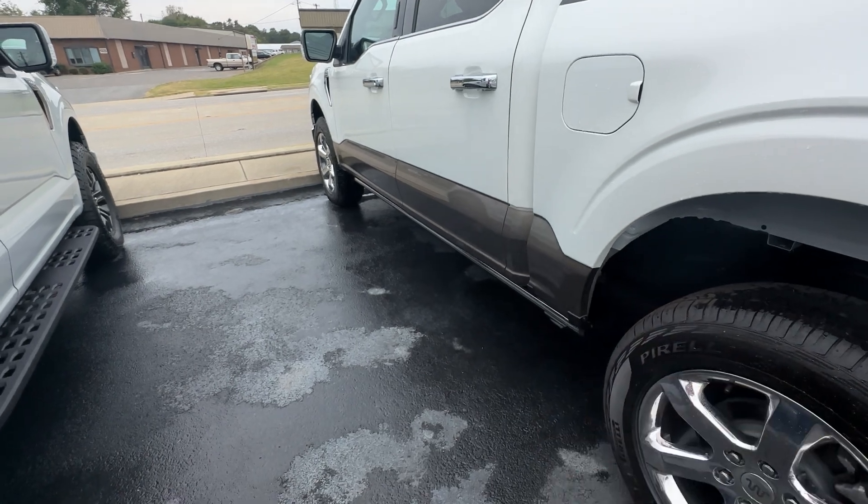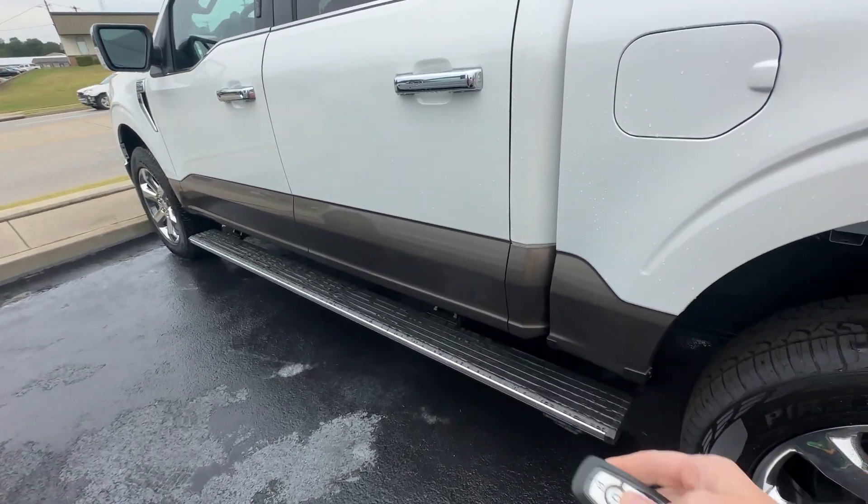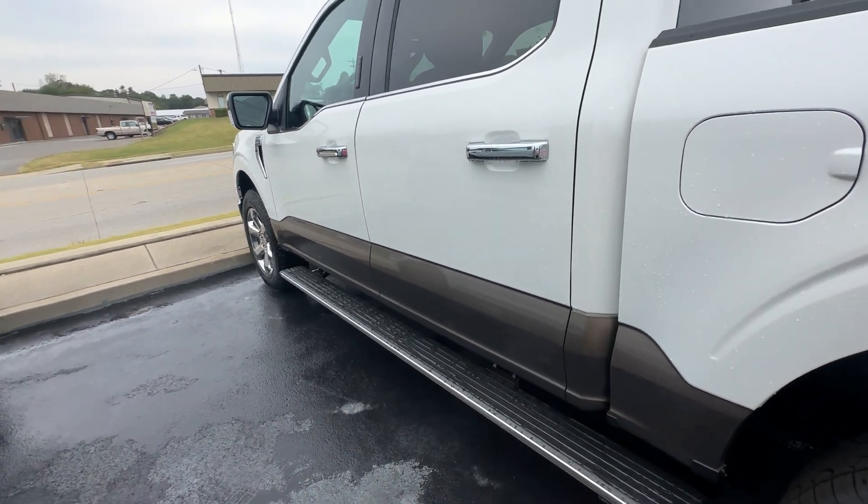One thing I do like is that they went ahead and now when you hit the remote, it opens and closes. Used to be you had to do the door manually.